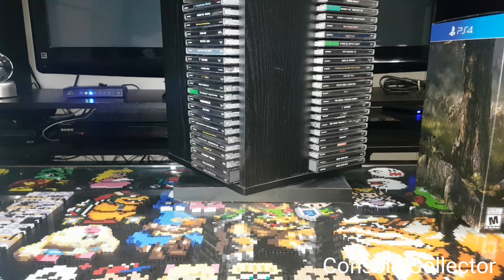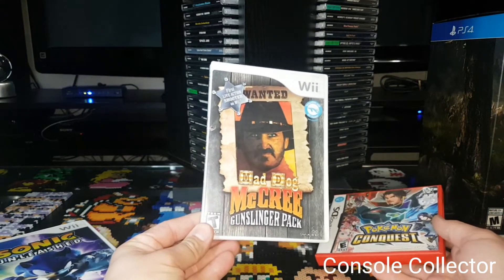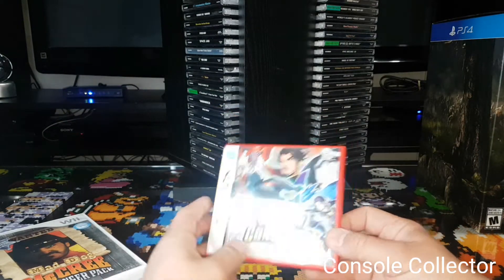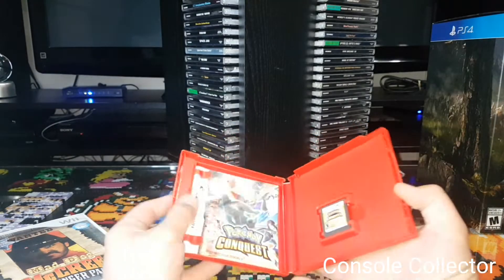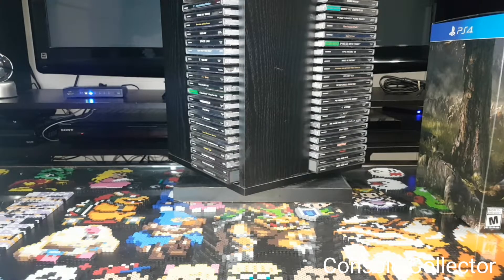I got some Wii and DS games here. I got Sonic Unleashed complete for the Wii, and Mad Dog McCree Gunslinger Pack for the Wii. I finally got Pokemon Conquest for DS, which is like a strategy Pokemon game. I haven't played it, but everyone says it's got a Final Fantasy Tactics or Fire Emblem feel to it.